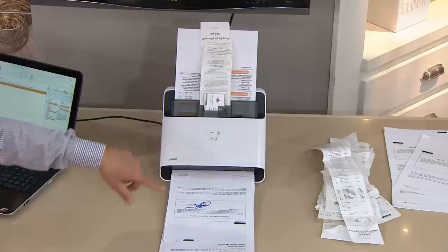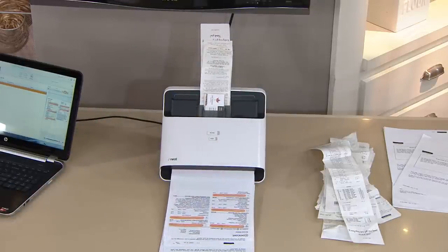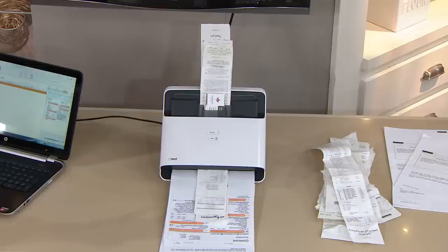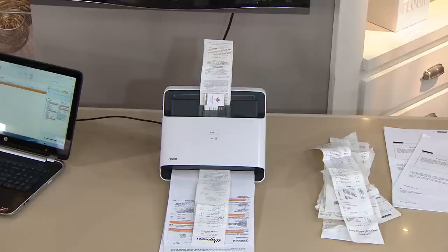but it allows you through something called optical character recognition to be able to search any word, any title, any phone number, any business card, anything on a receipt, anything on a bill, a warranty, an instruction manual, a recipe — so that you can throw all this paper away and everything will live in a digital filing cabinet inside your computer with the free software we give you. It's PC, it's Mac, and it could not be easier.